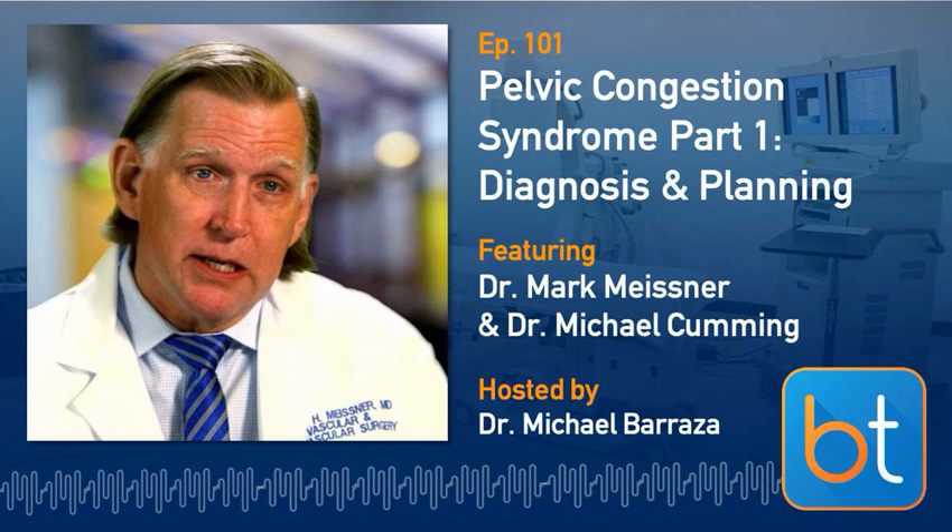Dr. Meissner practices primarily at the University of Washington. His practice has always been about 60% venous, and for the last four or five years it's been purely venous — he no longer does any arterial work. He goes back and forth between the main campus interventional radiology department and a clinic-based facility at another campus with procedure rooms for superficial venous procedures and an OBL for fluoroscopically guided procedures, choosing based on complexity and imaging requirements.